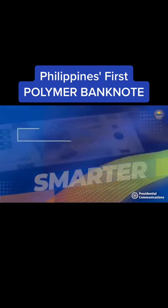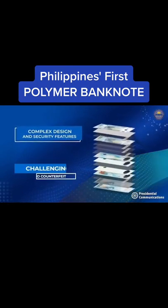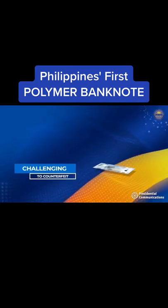Smarter — advanced technology, intricate design, and complex security features make counterfeiting significantly more difficult and costly.